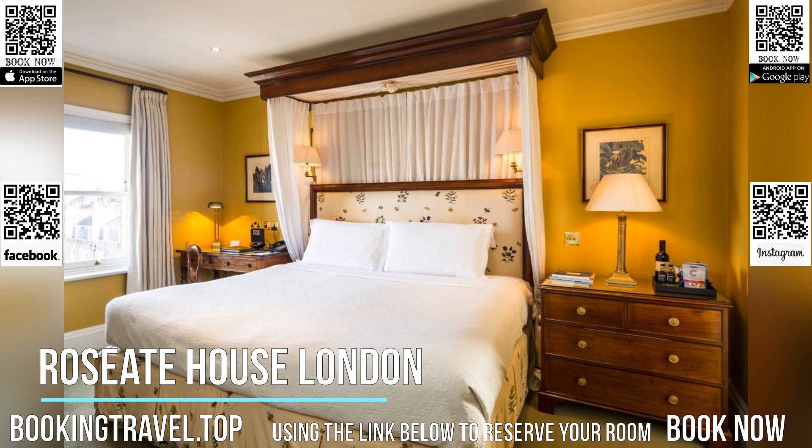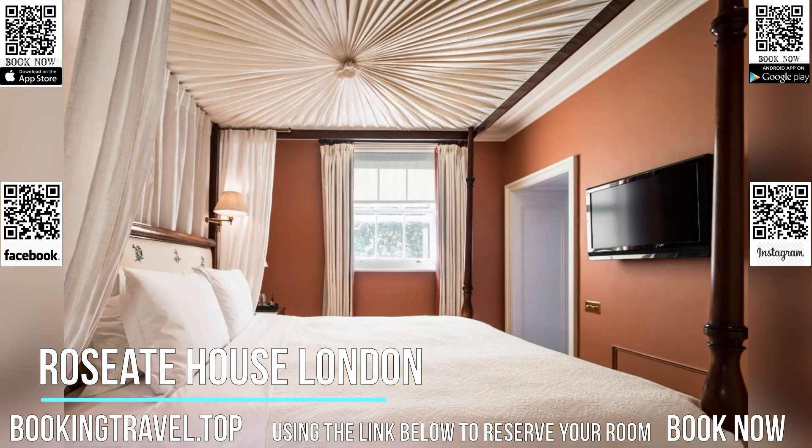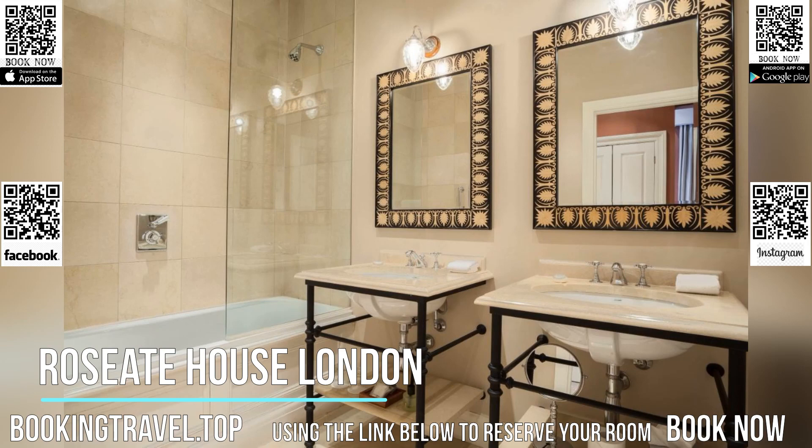Handmade beds with silk details and limestone bathrooms are standard for each accommodation at Roseate House London. Room service is available 24-7 and there are a number of pubs and international restaurants in the surrounding streets.